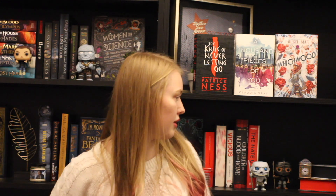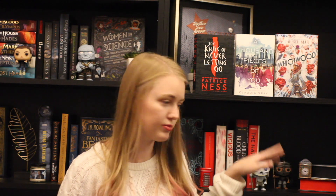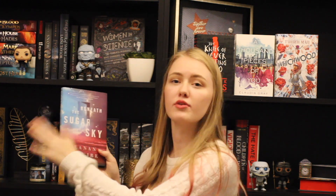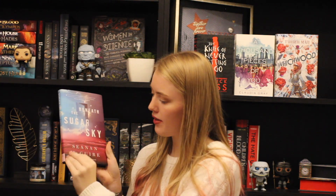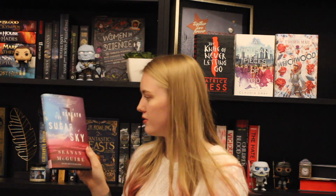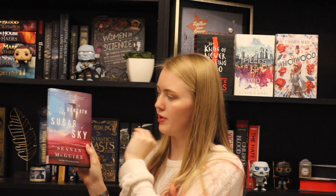Three down, two to go. I know which one — that is Beneath the Sugar Sky by Seanan McGuire. This is the third book in the Wayward Children series. Blue is my favorite color and it does have a really lovely light blue up here, and then a beautiful pink — which I love pink. We're matching! I just love the ocean and the clouds, and it makes me really want to pick it up, especially because I already know what this series is about.